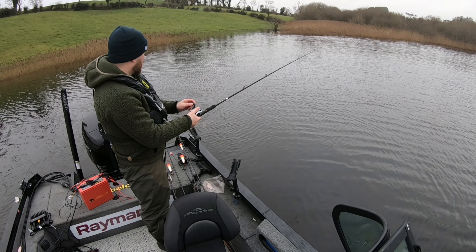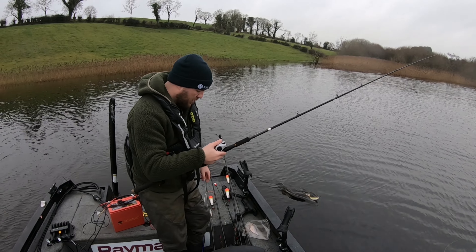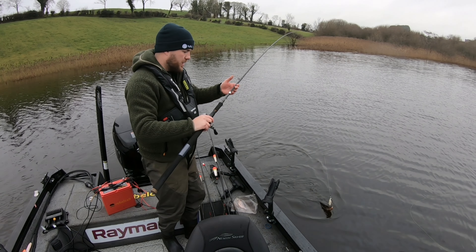We packed the dead bait gear away and started fishing with the lures — we haven't had a touch on the dead baits yet. It's all been lures.